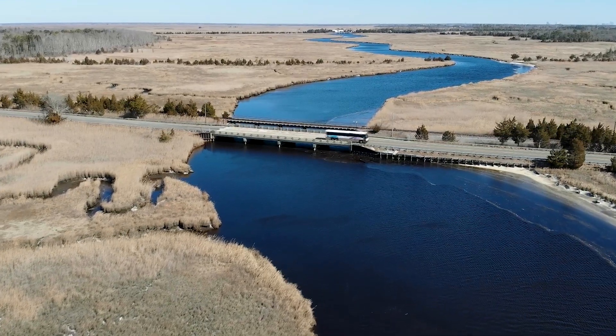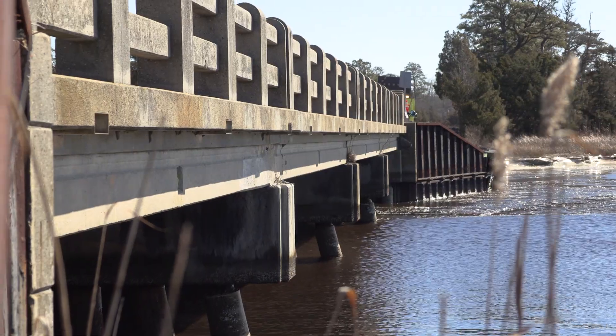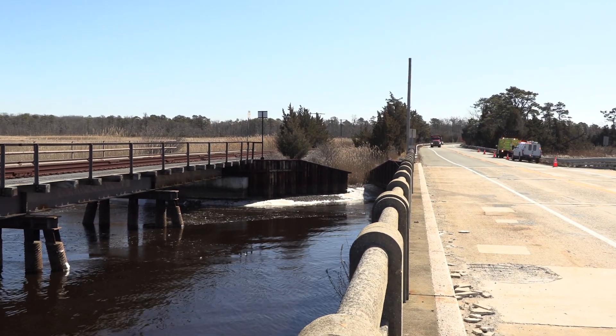This is the first time NJDOT is using design-build as a new and innovative concept, which will revolutionize how we will contract and build our roads and bridges in the future.